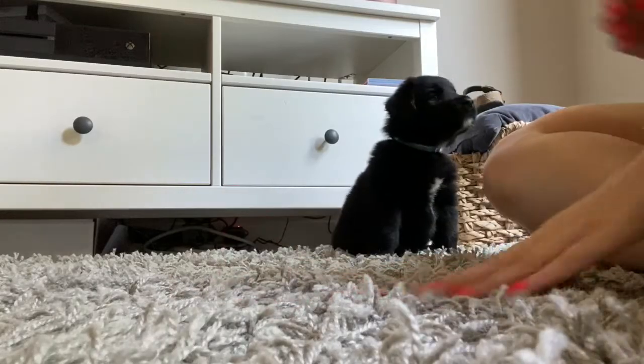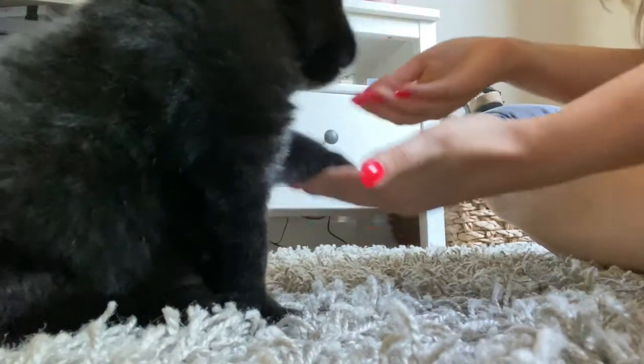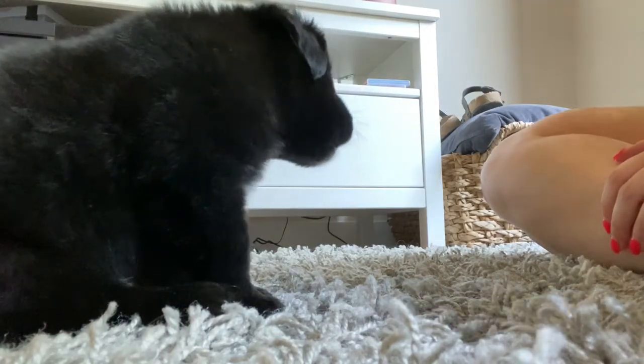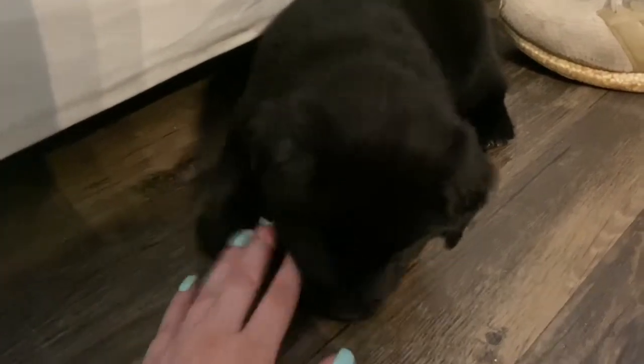Ozzy and I are working on some training. Let me see if I can get some on tape. He's chewing on my toes. Come here, Ozzy. Sit. Paw. Paw. Good boy — take your treat. How are you today munchkin boy? You're starting to learn, aren't ya, cutie?